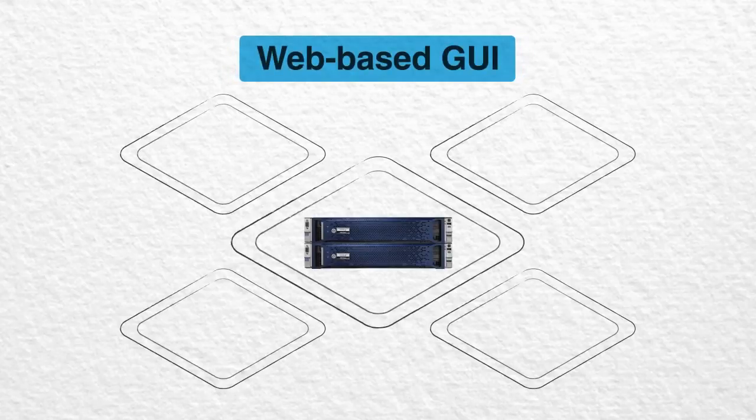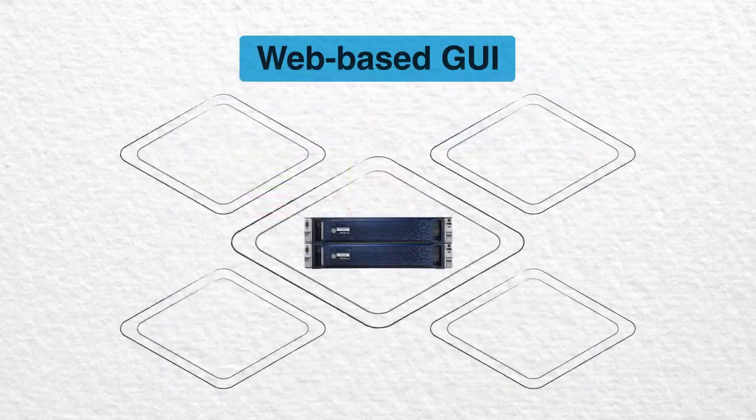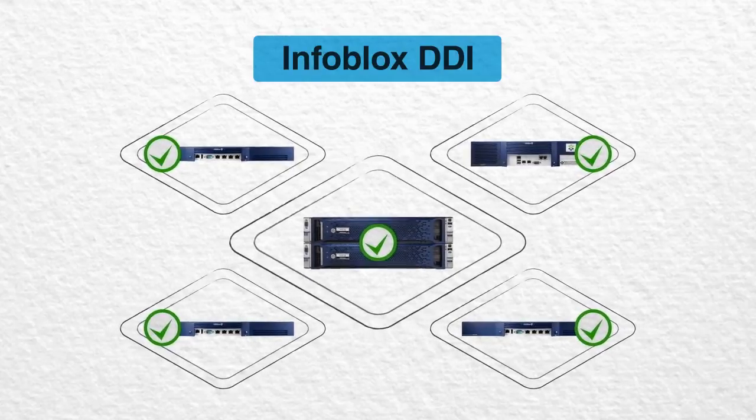Your administrators can use Infoblox's web-based management interface to manage Microsoft and Infoblox DNS DHCP services, as well as IP address management, all from a single UI. And Infoblox DDI automatically synchronizes changes made by either system, so you have choices for centrally managing DNS and DHCP.